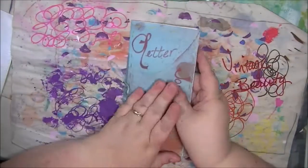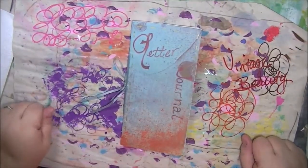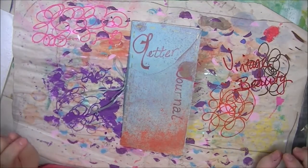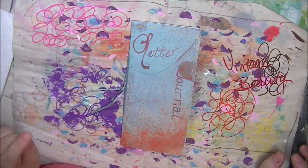I'm not going to show you the back because that has everybody's addresses on it. So thank you ladies, I really appreciate it. I hope you had fun looking through my letter journal. Thanks for watching!